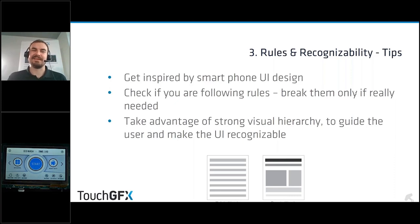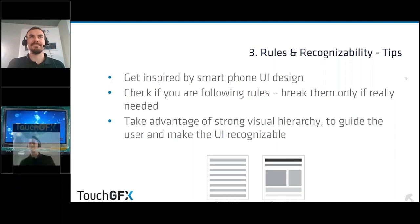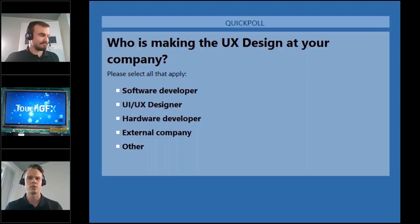Take advantage of a strong visual hierarchy and guide the user throughout your application. You really want a flow throughout the application that helps the user solve the task they're trying to accomplish.